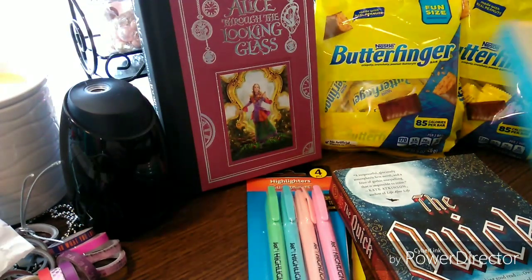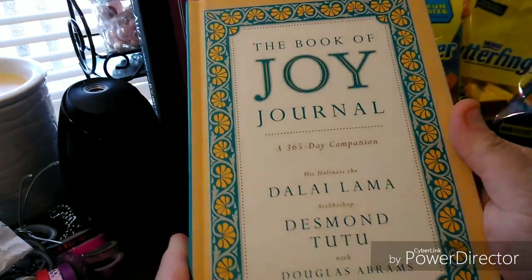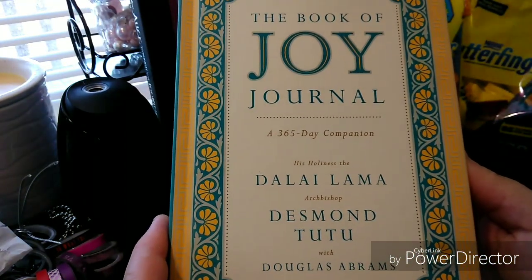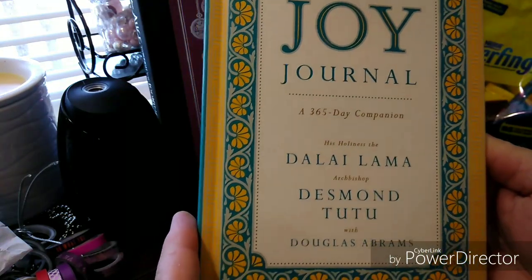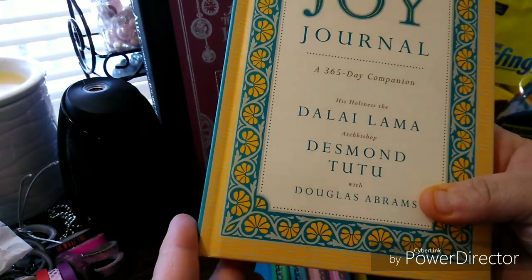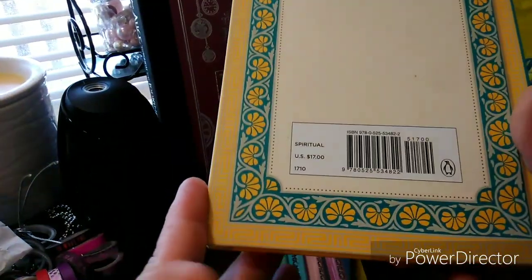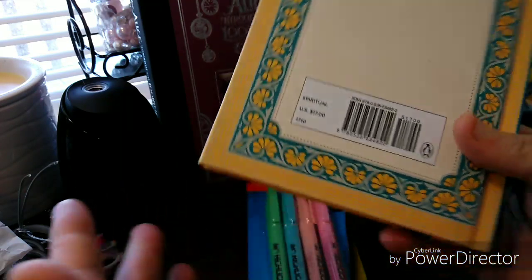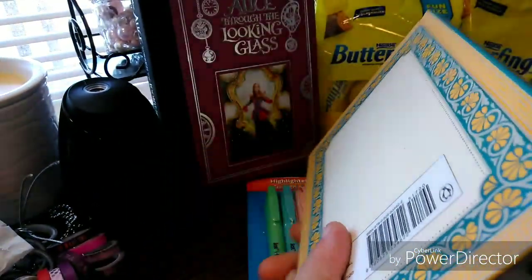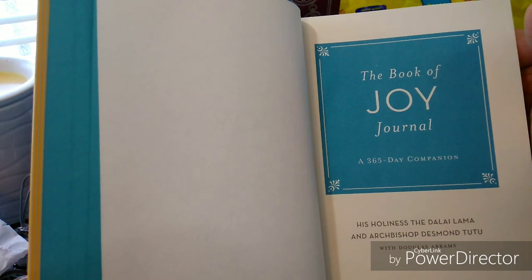The book I was really wowing about is this one here: The Book of Joy Journal — A 365-Day Companion by His Holiness the Dalai Lama and Archbishop Desmond Tutu, with Douglas Abrams. I don't even know what this is fully, but it's pretty cool. It's a spiritual book and it's originally 17 dollars — but I got it for one dollar at Dollar Tree.